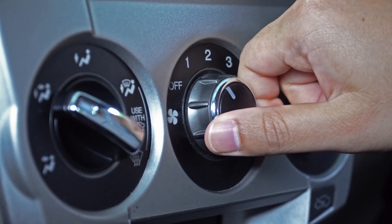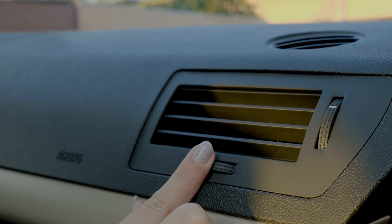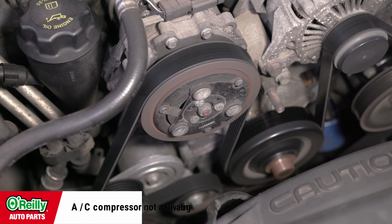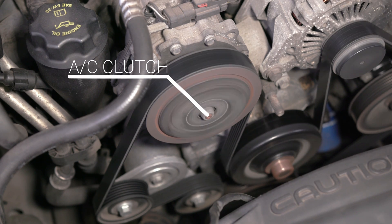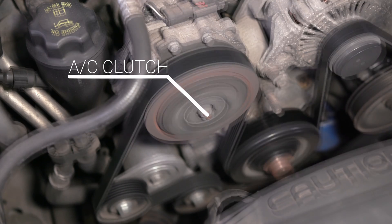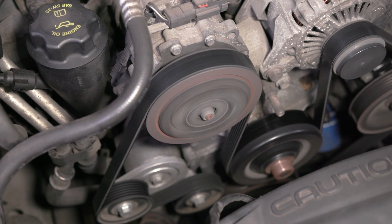The most common indication your AC isn't working the way it should is that the air from your vents isn't cold when you turn the AC on. If you have airflow but the air isn't cold, there are a few possibilities. The first possibility is that your compressor isn't activating. This is easy to test since you can see and hear the AC clutch engage to turn the compressor on and off. But if your AC compressor is running constantly, this could be a sign that something in the AC system isn't working.